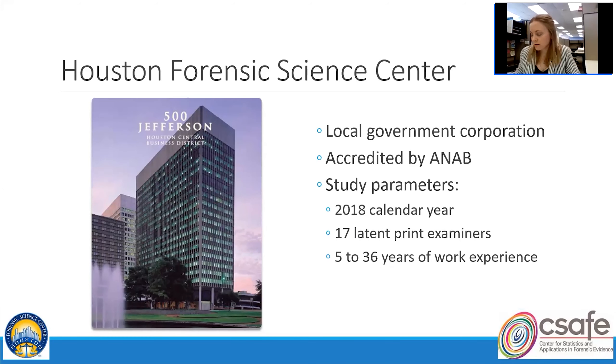A little bit of background about the Houston Forensic Science Center. We are a local government corporation that provides forensic services to the city of Houston and surrounding areas. HPD — the Houston Police Department — is our primary stakeholder. We have forensic services in crime scene investigation, toxicology, seized drugs, multimedia, firearms, forensic biology, and latent prints. Our laboratory became independent from law enforcement in April 2014, and all technical sections have been accredited by the American National Standards Institute National Accreditation Board, ANAB, since 2015.